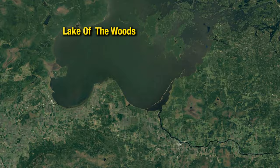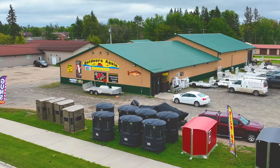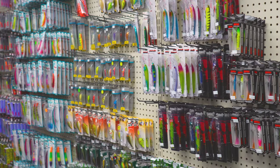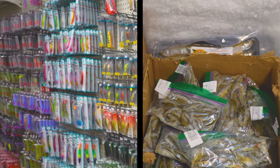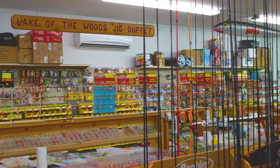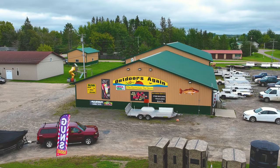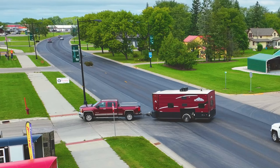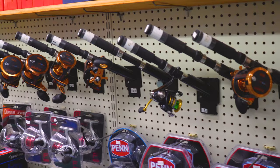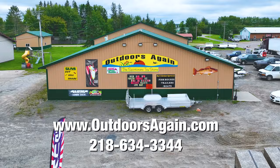This is Greg from Outdoors Again in Baudette, Minnesota. I'd like to personally invite you to stop in and visit us, where we carry the largest selection of fishing tackle, bait, firearms, and ammo in northern Minnesota. We are the home of the Jig Buffet, conveniently located on Highway 11 in downtown Baudette with plenty of parking for boats, wheelhouses, and trailers. We are your one-stop shop for all of your outdoor needs. We look forward to seeing you here at Outdoors Again.